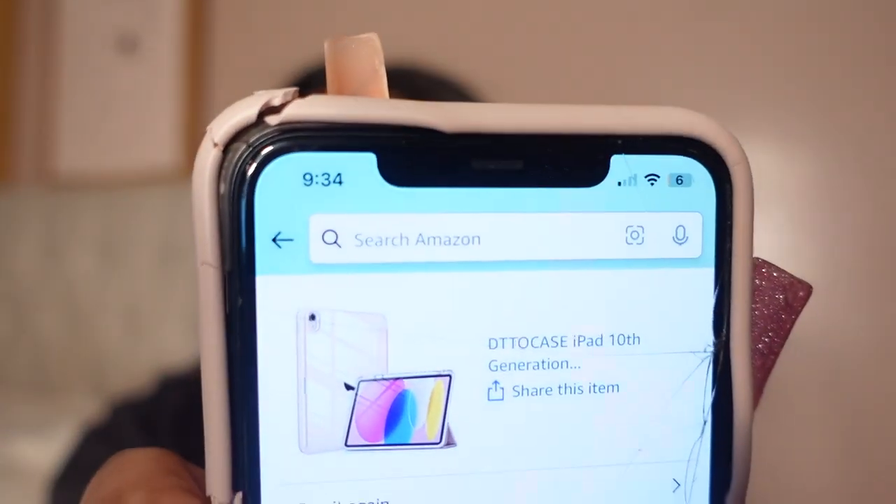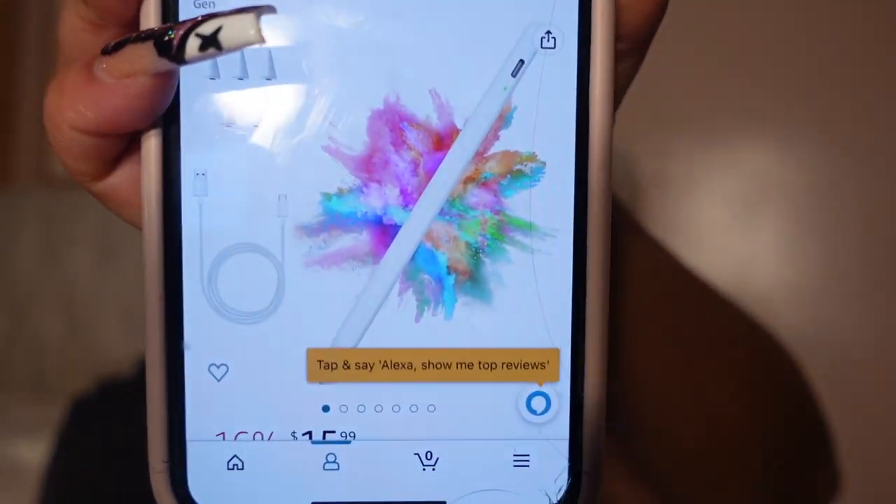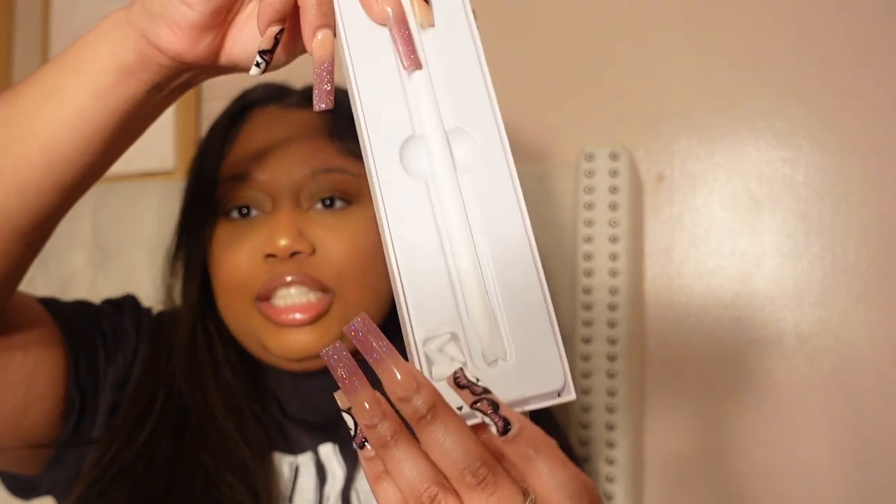So the iPad case — I got it on Amazon, it's called DTT Zero Case iPad. And then I ordered the stylus pen, which was also from Amazon. It looks like this. I'm not sure why it's not focusing, but this is the pen I ordered off Amazon. It comes with the charger and it comes with the little tips — I think each tip is for different things, especially if you want to draw.